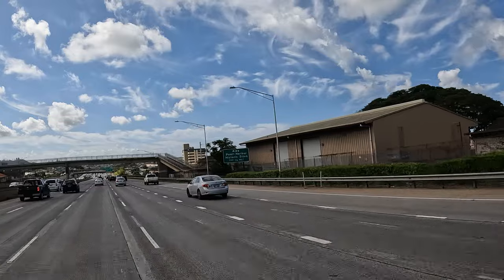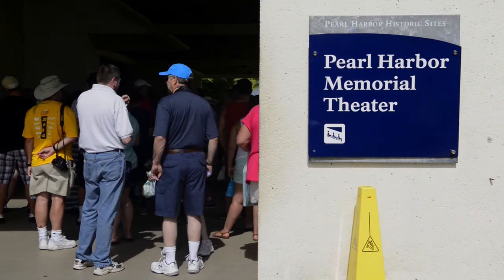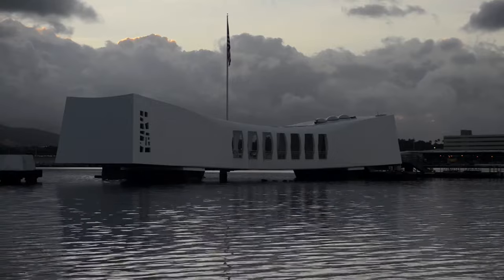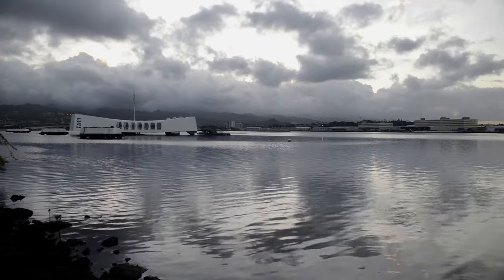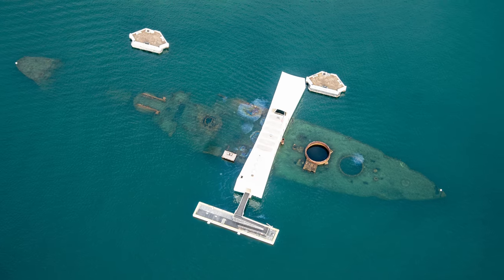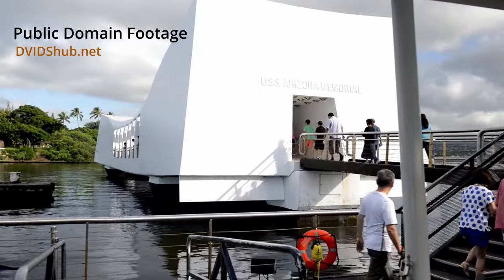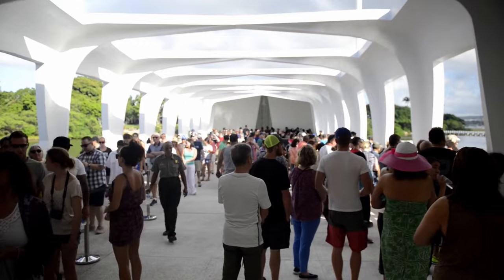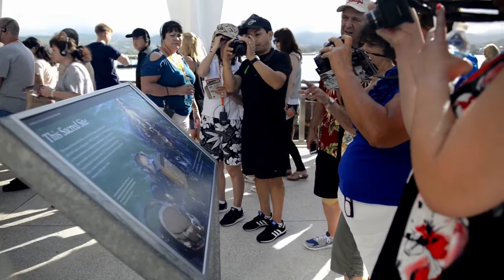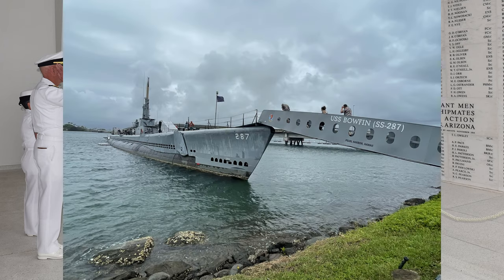Our last full day was quite rainy, so we went to Pearl Harbor. I'm glad we went because it's an important part of our country's history. There is a sadness in the air because of what took place, so it didn't feel right to film that experience. But I did take some pictures of the USS Bowfin Museum, which is a World War II submarine.